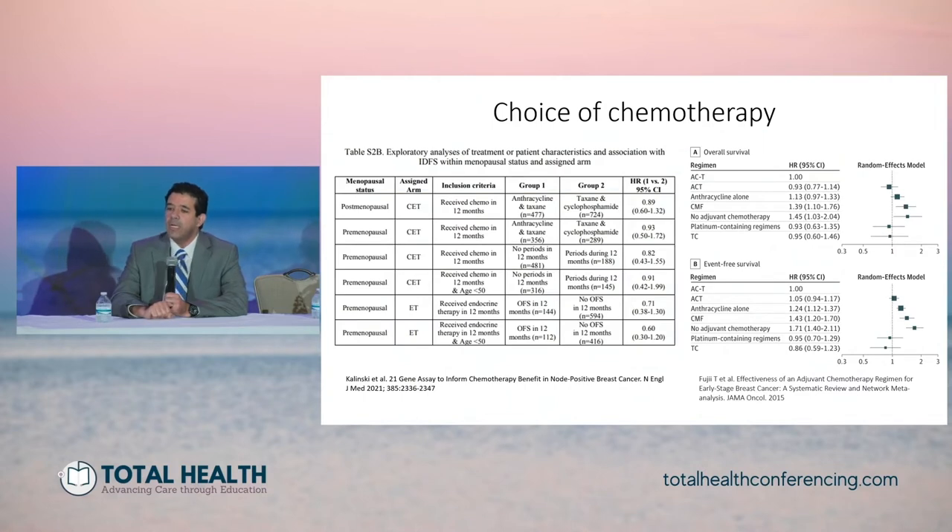Looking at supplementary data from the RxPONDER trial — which examined intermediate Oncotype score N1 node-positive patients — an analysis broke down differences in chemotherapy outcomes in postmenopausal and premenopausal women. Comparing group one (concurrent or sequential anthracycline-taxane) versus group two (anthracycline-free, usually Taxotere and Cytoxan), the hazard ratios and point estimates show a non-significant difference crossing over one. We're not seeing a strong signal in that subgroup comparing Taxotere-Cytoxan to the combination.